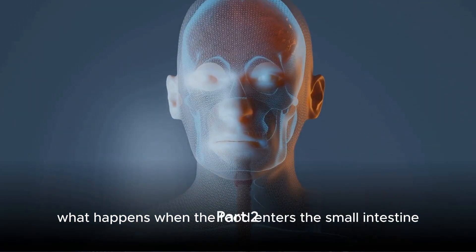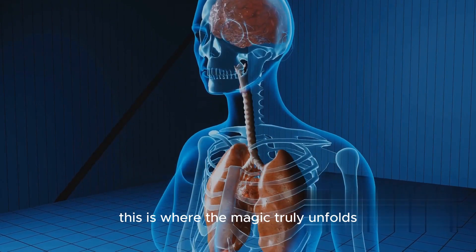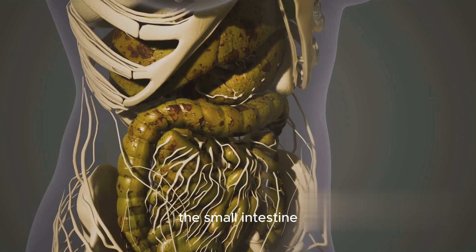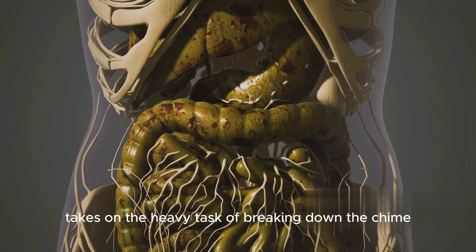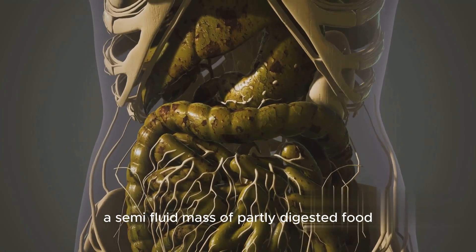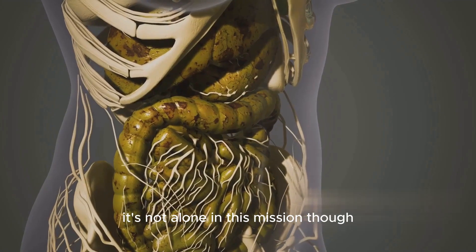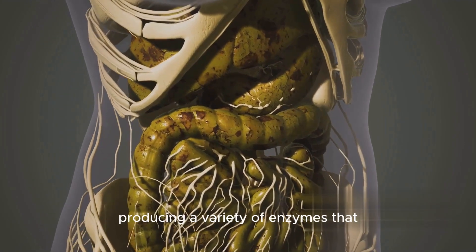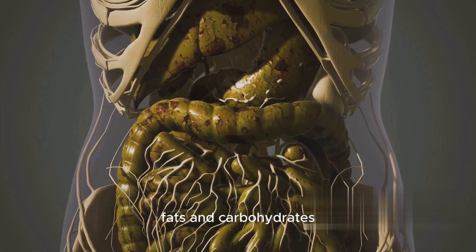What happens when the food enters the small intestine, you may ask? This is where the magic truly unfolds. The small intestine, a truly phenomenal organ, takes on the heavy task of breaking down the chyme — a semi-fluid mass of partly digested food — even further. It's not alone in this mission, though. The pancreas chips in, producing a variety of enzymes that aid in the breakdown of proteins, fats, and carbohydrates.